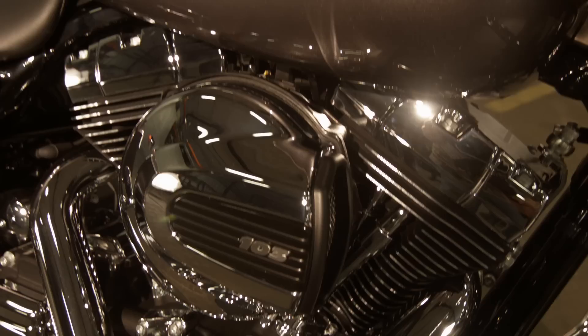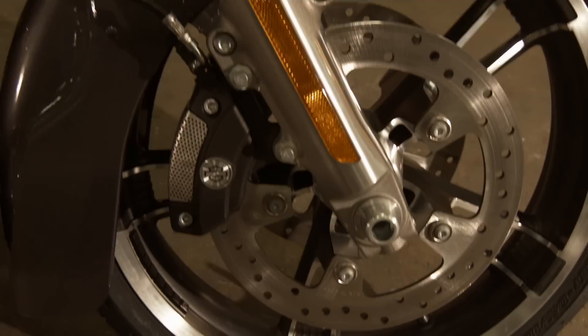Check out this new fender. It's been cut back a little bit and cleaned up so that it exposes more of the new Enforcer wheel.